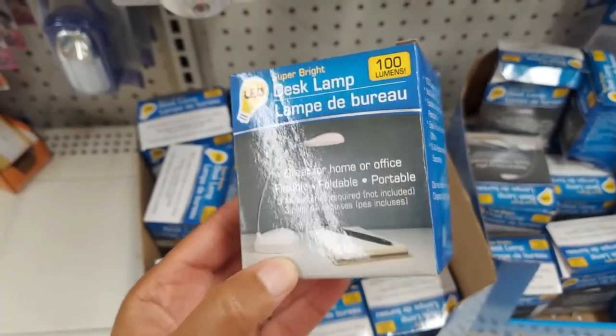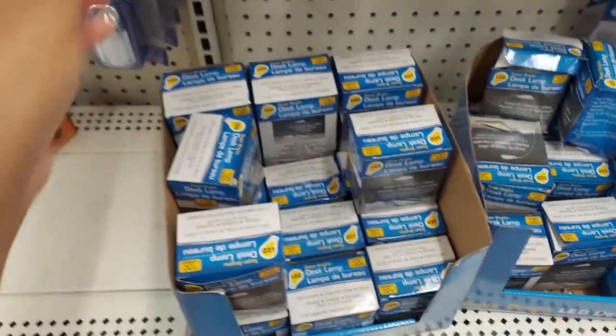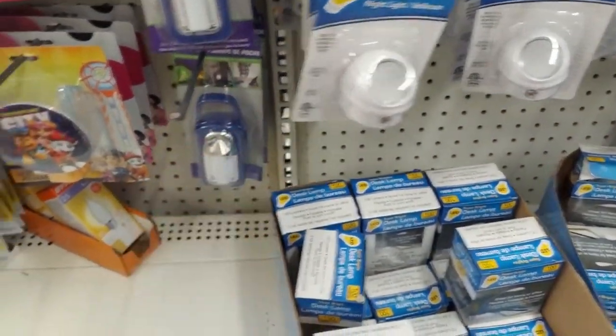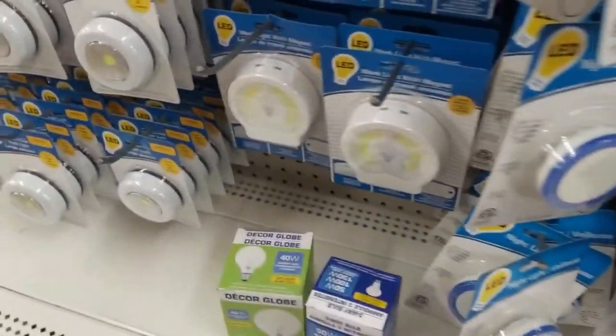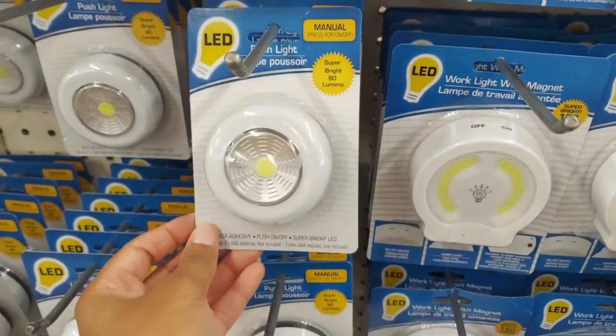Also, consider a desk light. I lived in almost every type of dorm room on my college campus throughout my college time, and not all of them come with desk lights. They do have a desk light at Dollar Tree — I have not used it, so if you have, comment below and let me know. They also have nightlights. If you're scared in the dark, you might want to get a nightlight. You can also use a nightlight for ambiance in your room.